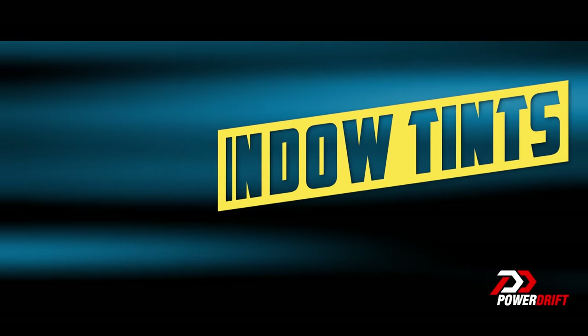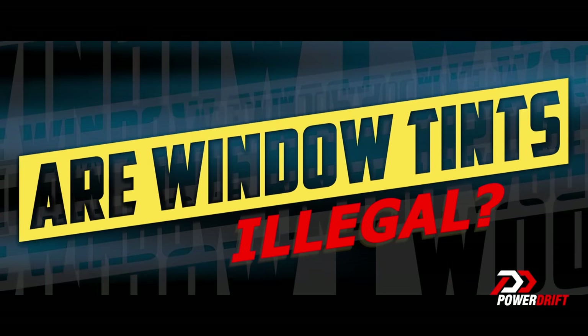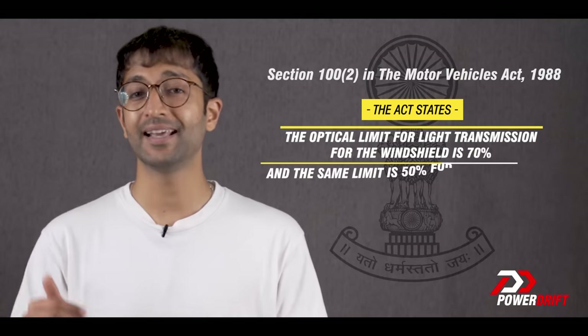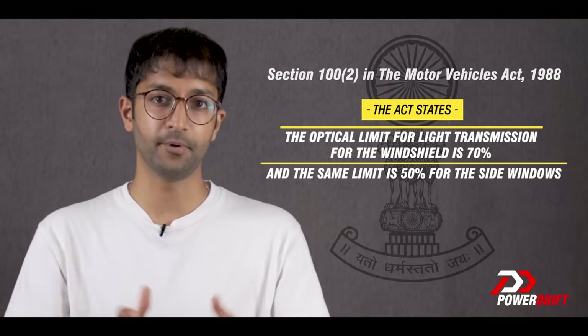The answer is yes, it is completely illegal. If you've done your research, you would have read Rule 100, Sub-clause 2 of the Motor Vehicles Act, which states that the optical limit for light transmission for the windshield is 70%, and the same limit is 50% for the side windows.